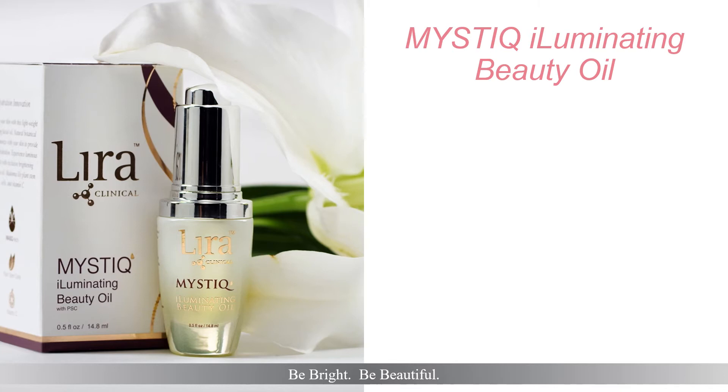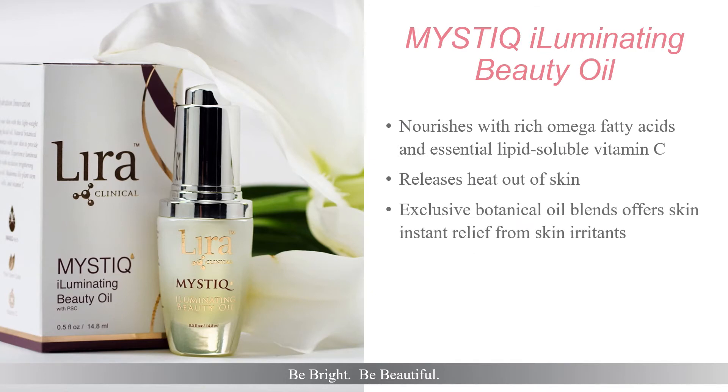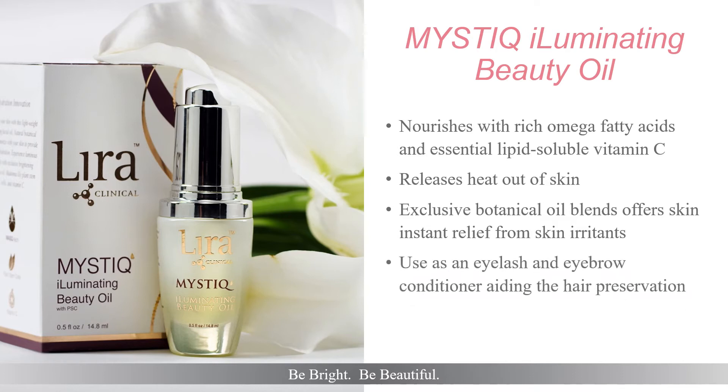The award-winning Mystique Illuminating Beauty Oil nourishes skin with rich omega fatty acids and essential lipid-soluble vitamin C BVOSC. Ground leaf cut cherry extract releases heat out of skin, promoting skin health and reducing redness. Exclusive botanical oil blends including Mystica, pomegranate, hemp, argon, and rose oils offer skin instant relief from skin irritants. The skin-friendly nature of the beauty oil makes it a fabulous eyelash conditioner — apply directly to the eyelids, taking the product down the lashes, hydrating and aiding in the preservation of lashes. Remember, Mystique Beauty Oil is a dry, concentrated oil, so only three to four drops are needed per application.